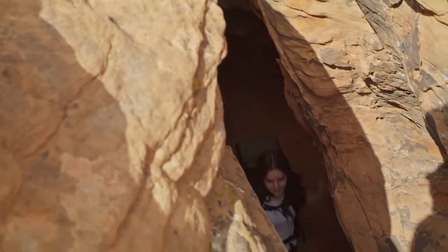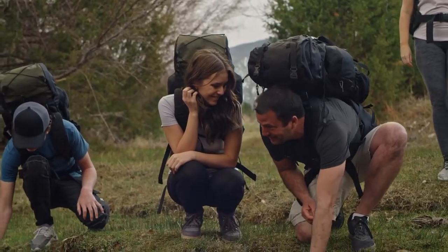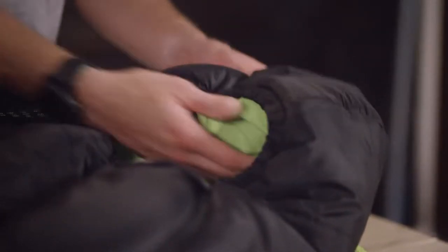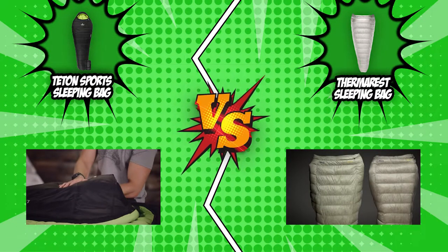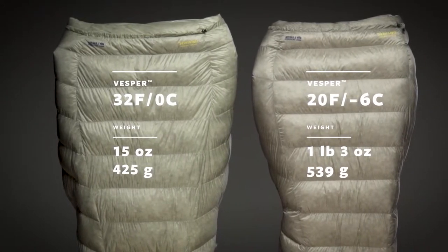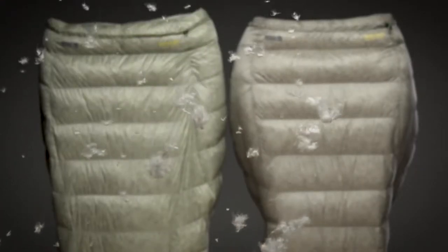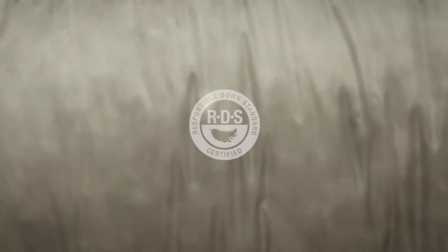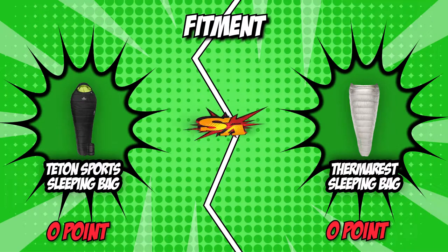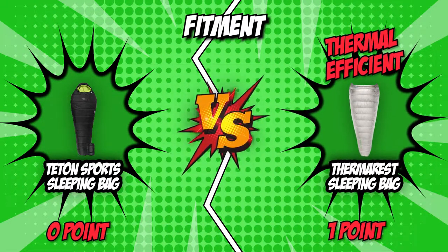Men may prefer women's sleeping bags in certain occasions, while taller, slimmer women may prefer men's or a unisex option. The Teton Sport Sleeping Bag has a three-piece hood that wraps around your face and keeps your entire head warm. Meanwhile, the Therm-a-Rest Capture Lining in the Therm-a-Rest Sleeping Bag traps radiant body heat and retains warmth without adding bulk or weight. Therm-a-Rest achieves the ideal balance of luminous and thermal efficiency, allowing for the most comfortable nights under the stars. So without a shadow of a doubt, Therm-a-Rest wins this round.